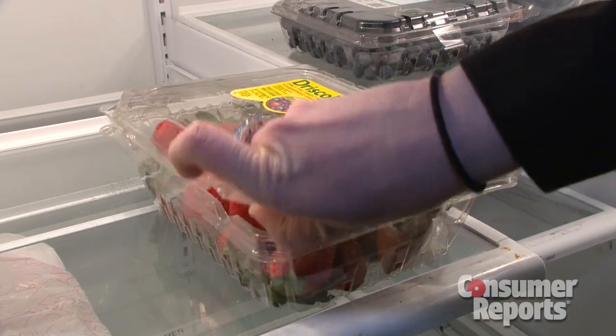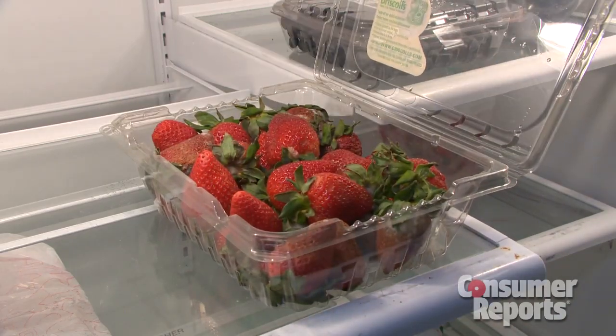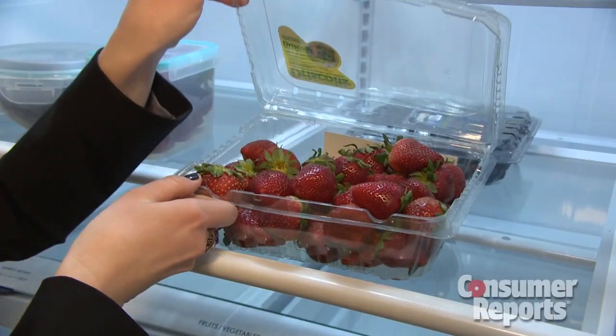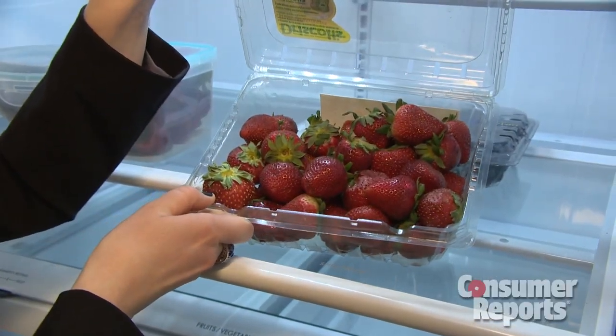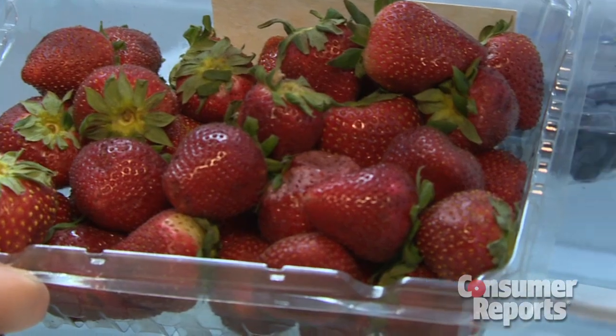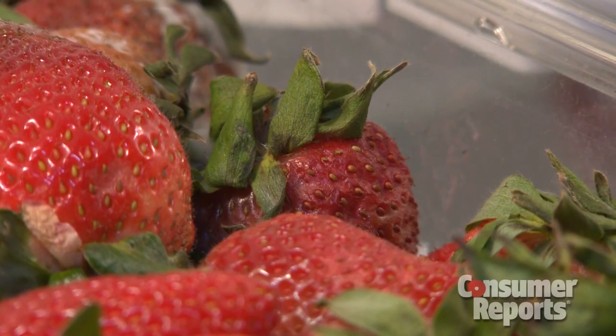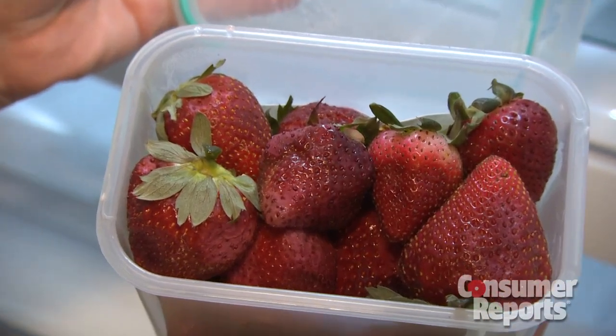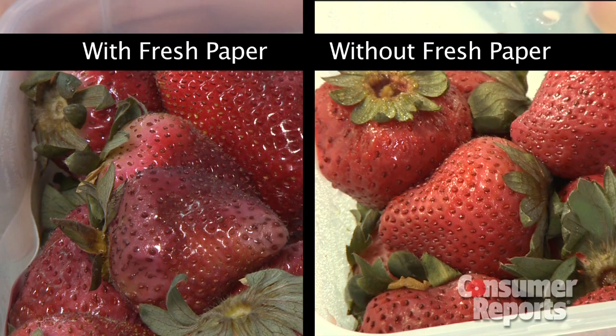The strawberries in their original store packaging without Fresh Paper showed some mold growth. The strawberries with Fresh Paper didn't have any mold, but they were starting to spoil — the same as the berries without the paper. As for the strawberries in the airtight containers, nearly three weeks later, the ones with Fresh Paper and the ones without both showed signs of spoilage.